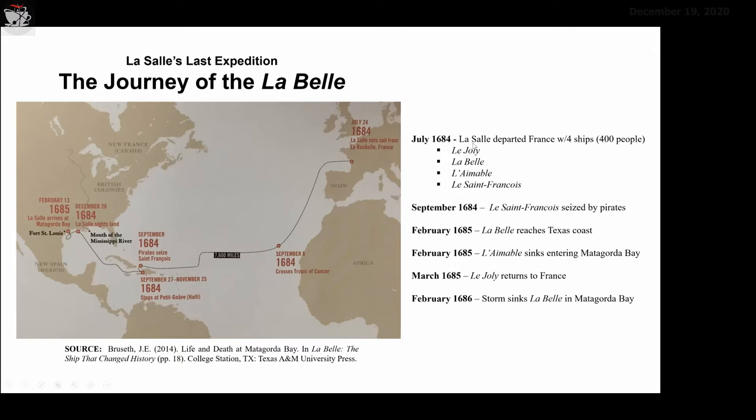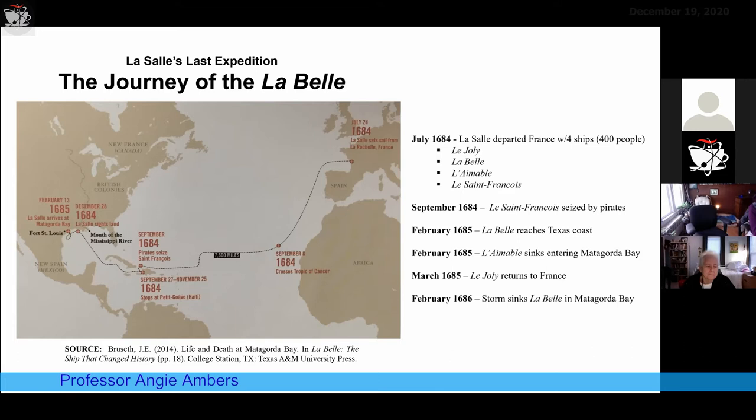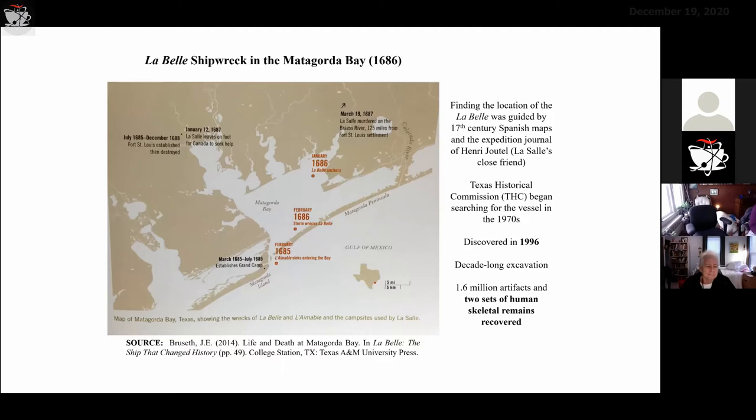The LaBelle shipwreck is the one I'm focused on. They departed France in July; in September, one of those ships was seized by pirates, so they lost that ship from the expedition. In February 1685, the LaBelle reached the Texas coast. The LaBelle was the main ship — the ship that LaSalle himself was on. This was a 7,600-mile journey all the way to the coast of Texas.